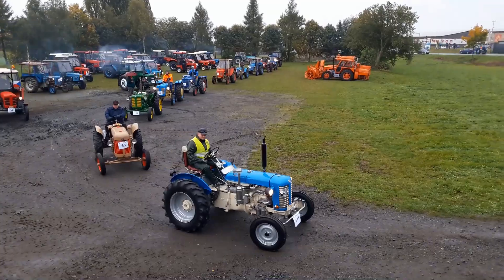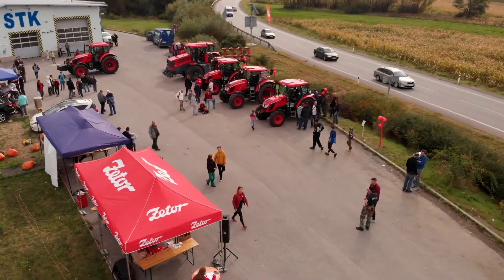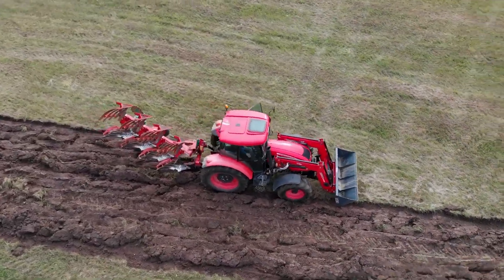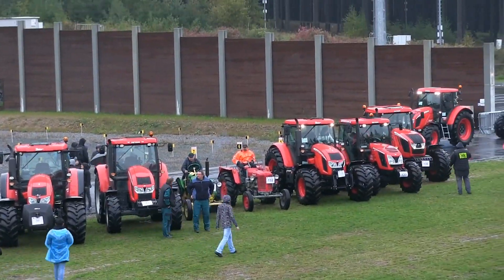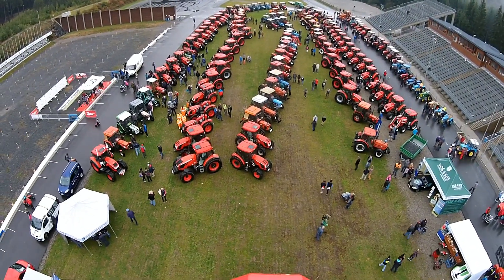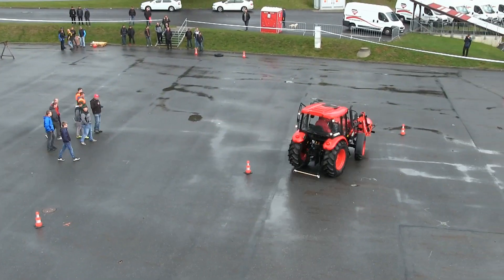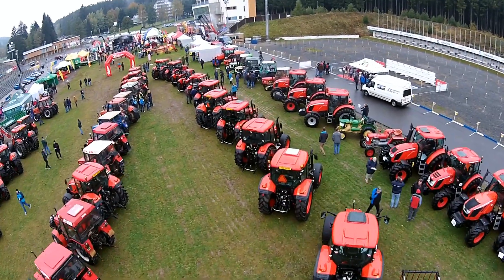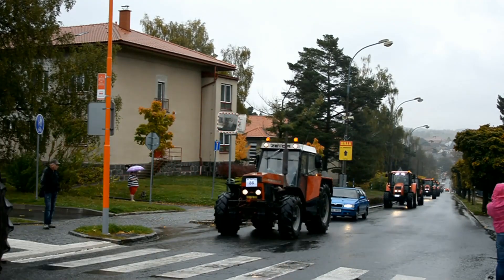We also continue our Zetor Tractor Show, which has already visited more than 20 European countries. Together with the Czech dealer Moreau Agri Visocina, Zetor breaks records. There were 237 Zetor tractors at the Visocina Zetor Show, which was the most tractors of one brand in one place in history. In addition to that, Zetors have created the longest moving convoy of tractors.